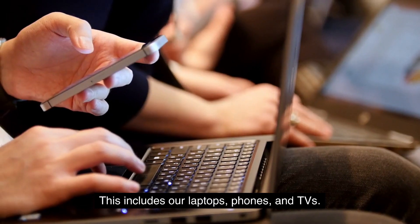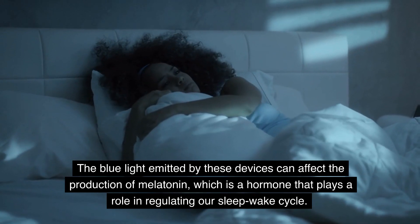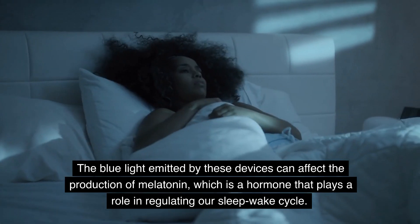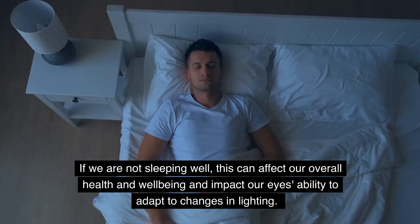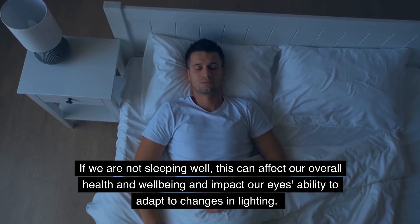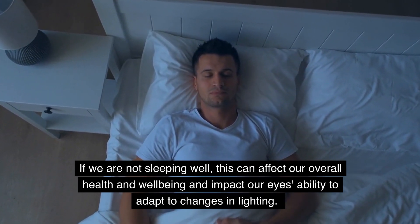The blue light emitted by these devices can affect the production of melatonin, which is a hormone that plays a role in regulating our sleep-wake cycle. If we are not sleeping well, this can affect our overall health and well-being and impact our eyes' ability to adapt to changes in lighting.